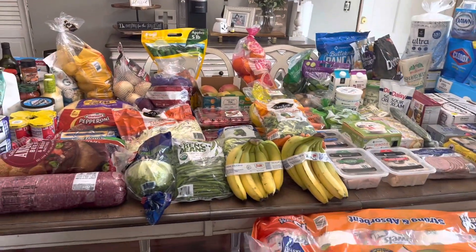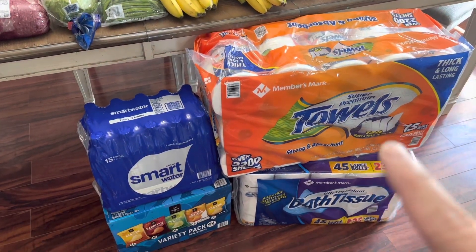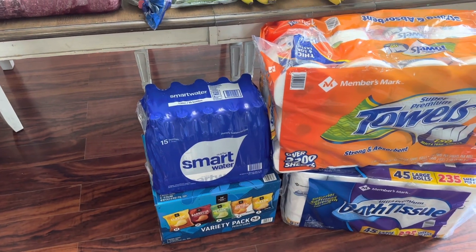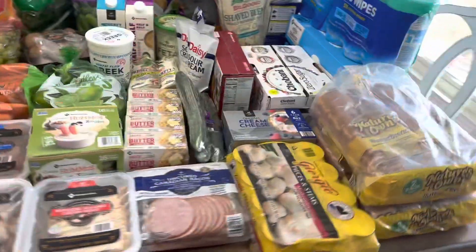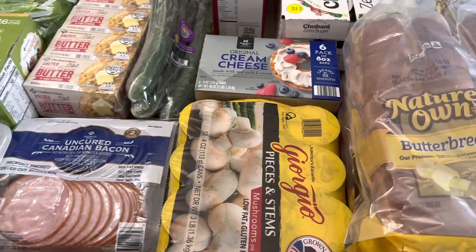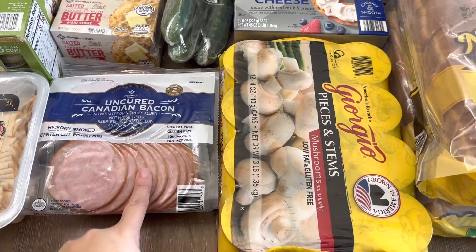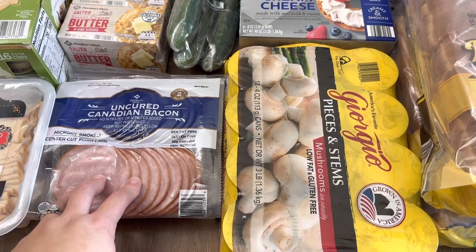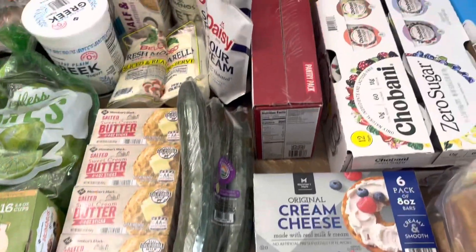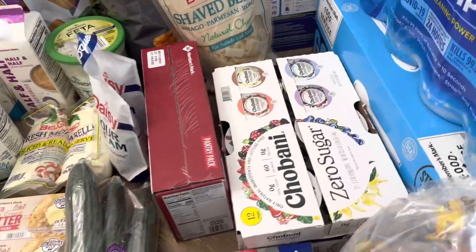So I went back to Sam's Club today and got us all stocked up. We got some paper towels, some toilet paper, Smart Water, and then a box of variety chips for the kids. I got two of the double packs of butter bread, some canned mushrooms — we like those for different things. I love Canadian bacon, it's one of my favorite things. So I got some of that, cream cheese, cucumbers, butter, and these habanero zero sugar yogurts were on sale so I went ahead and grabbed some of those.